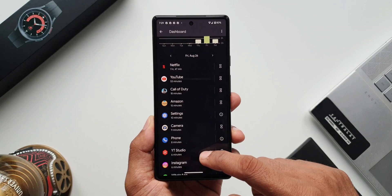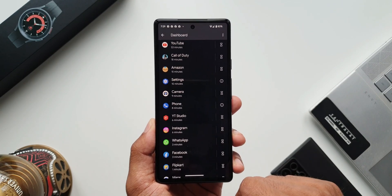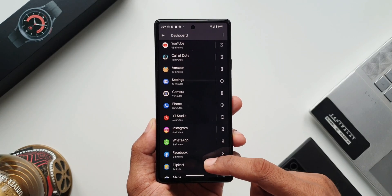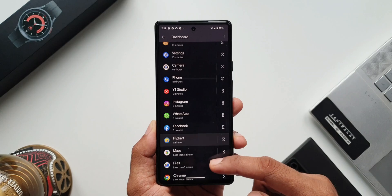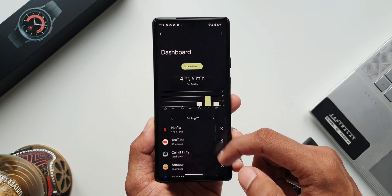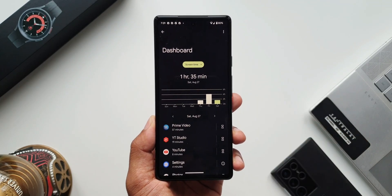As you can see the usage here: I used Netflix for close to two hours, YouTube for about an hour, Call of Duty was played for close to 20 minutes, camera was used for close to nine minutes, phone call for a few minutes, and rest of the applications. This was the first day usage, and the entire night the phone was on standby.